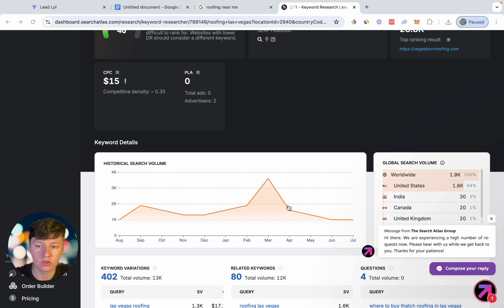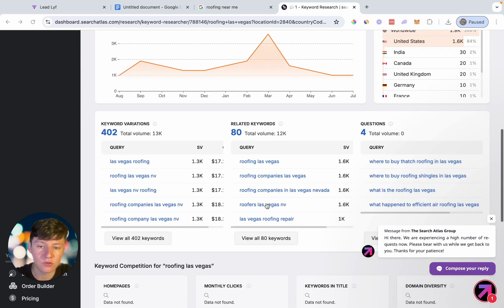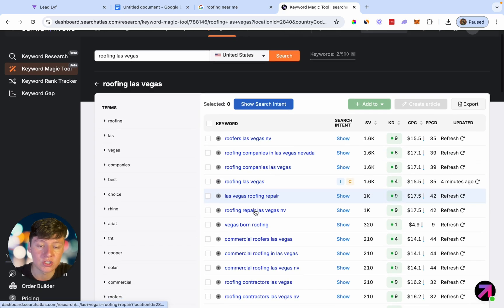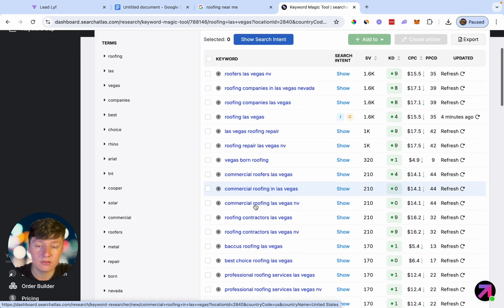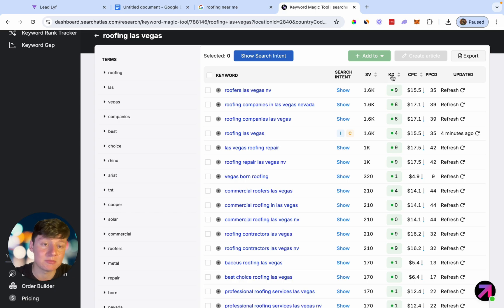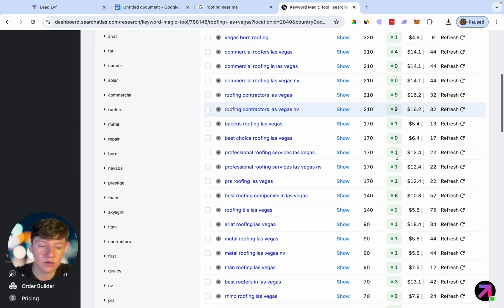Now, if we come over here and go to where it says related keywords and click on view all, since that keyword we searched was ranked as hard, we can go ahead and niche down and try to find a better keyword that's less competitive. We're going to get a list of a bunch of other keywords that we can potentially use. When looking for a keyword to use, you're going to make sure that your keyword difficulty is below 20 — that's going to be ideal. As you can see here, all these keywords right here are below 20.